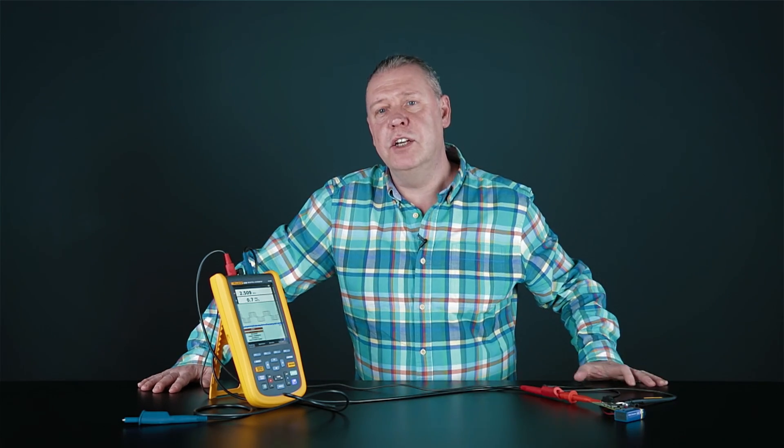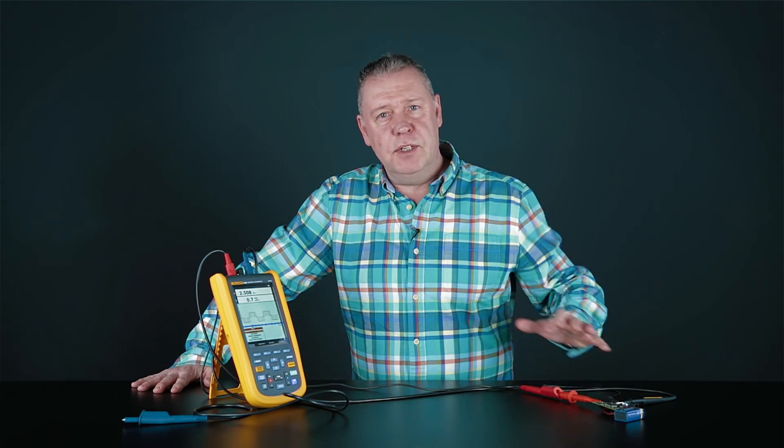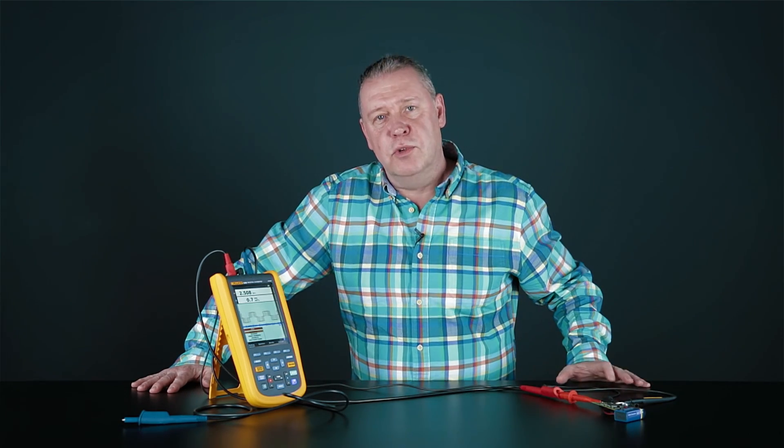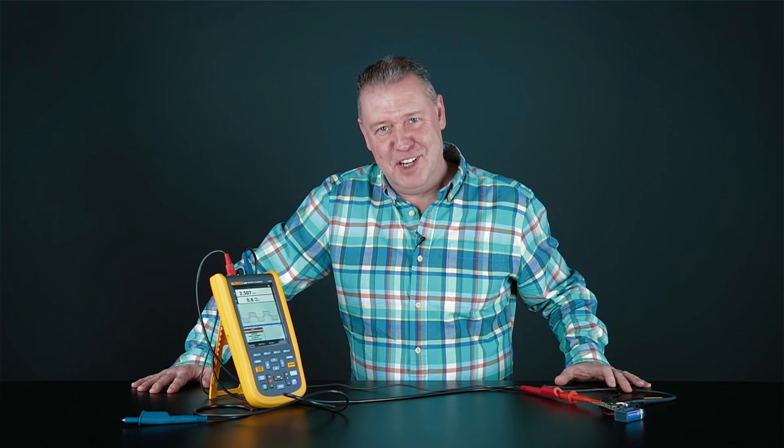This is just one example of the great new products we're bringing into our range here at DistroLake. Please talk to our people in the call centers, visit our web shops, come and talk to us — we're here to help. Thanks, see you next time.